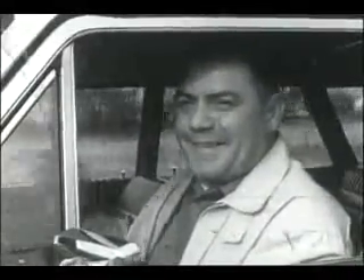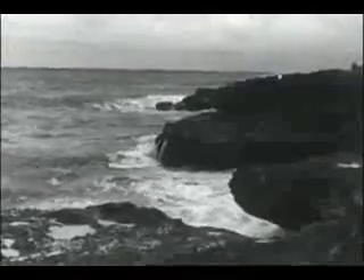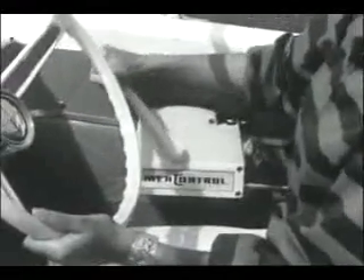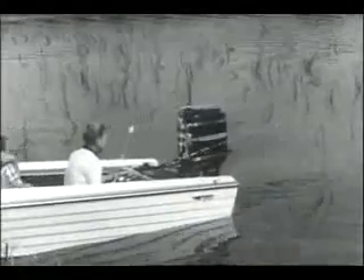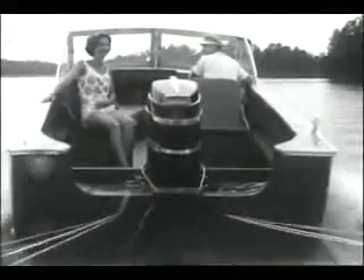Going somewhere? With a Merc 850 outboard on your boat, you can go anywhere — from the lake or river nearest your home to the deep blue sea. This 85 horsepower six-cylinder inline will power a runabout, a big cruiser, a houseboat. It goes where you want, does what you want. In all the world, there's only one outboard that will outperform the Merc 850, and that's the magnificent Merc 1000.